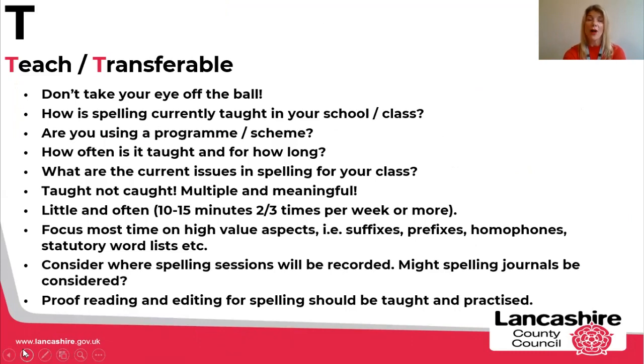The T for making spelling stick is to make sure that spelling is taught and that the skills are transferable. Don't take your eye off the ball with spelling — make sure it is given a priority and the time it deserves. Reflect and ask yourself: How is spelling currently taught in your school or class? Are you using a specific programme or scheme? How often is it taught and for how long, and is this effective? What are the current issues in spelling for your class? When you're marking children's independent work, are you doing error analysis and noting words children commonly misspell, and are you building this into future planning?